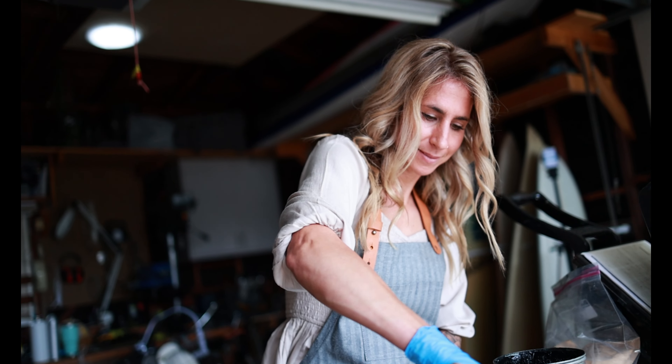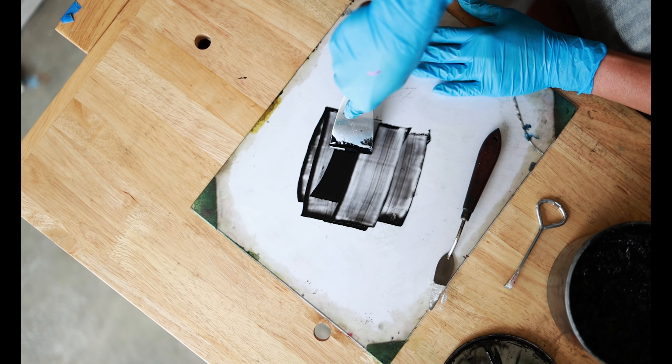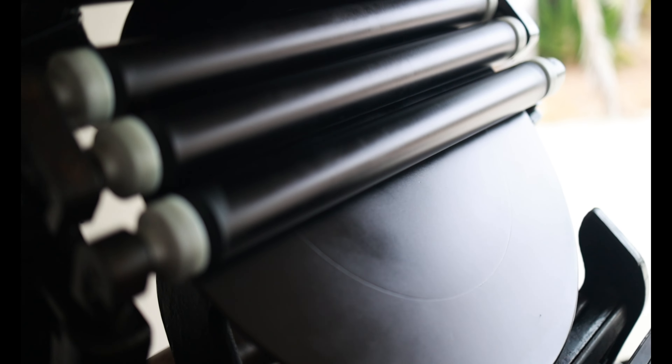I am Michelle of Michelle Renee Calligraphy and I am a letterpress stationer in Oceanside, California.